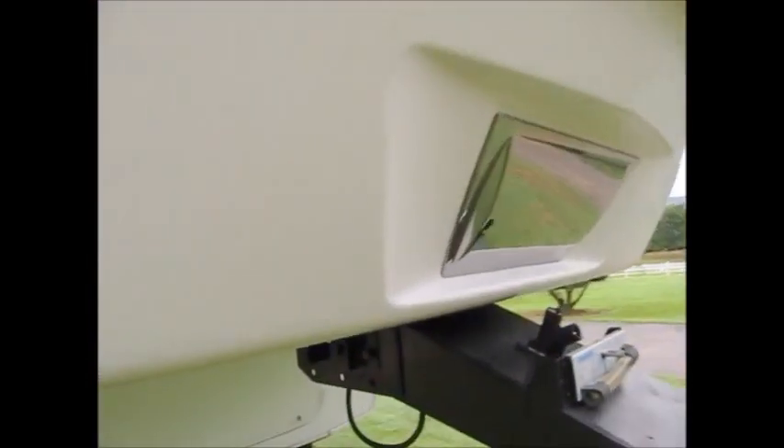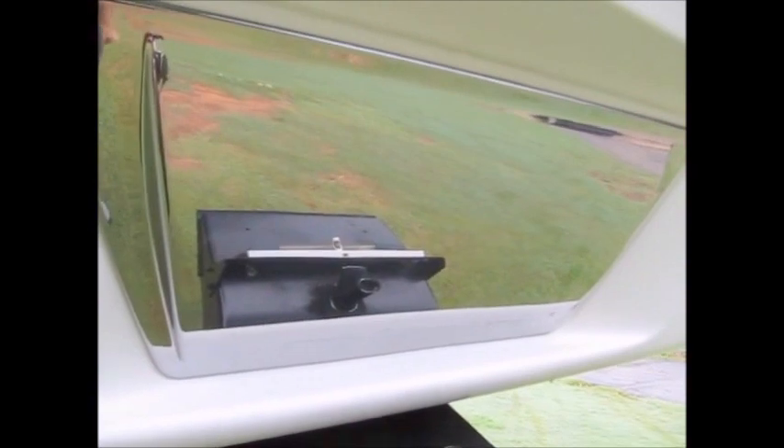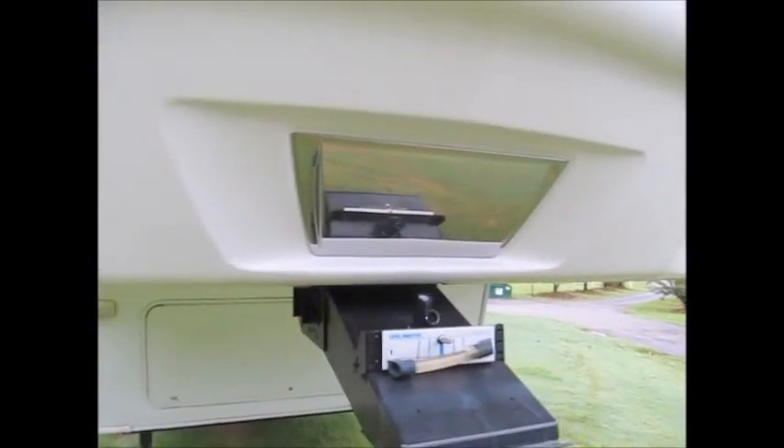We're going to go ahead and go on the inside and let you look around. This is nice — it has a little mirror so when you're backing up, you can watch the hitch and line it up easier. And it's got some bugs on the front end.